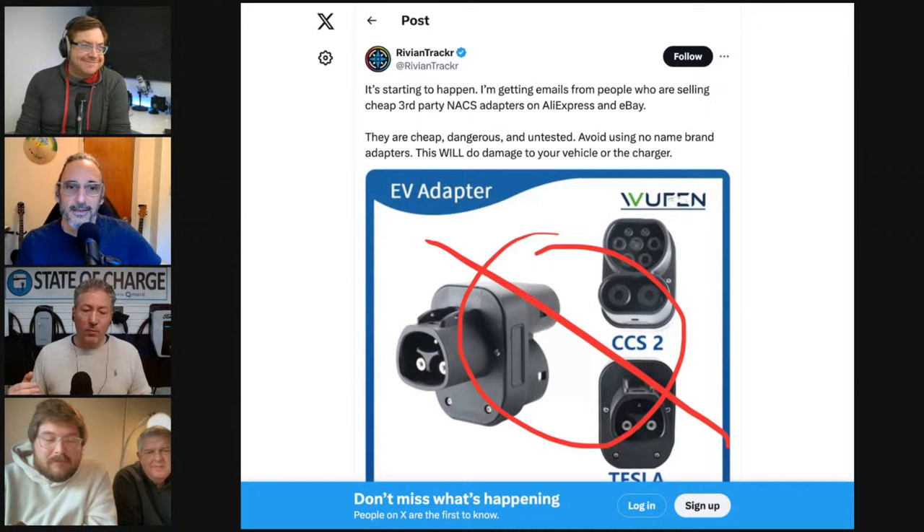The podcast has been having some video connection issues today — Martin dropped out a few times, and now Tom has been frozen on screen. Tom suspects it's his laptop and steps away to reconnect.